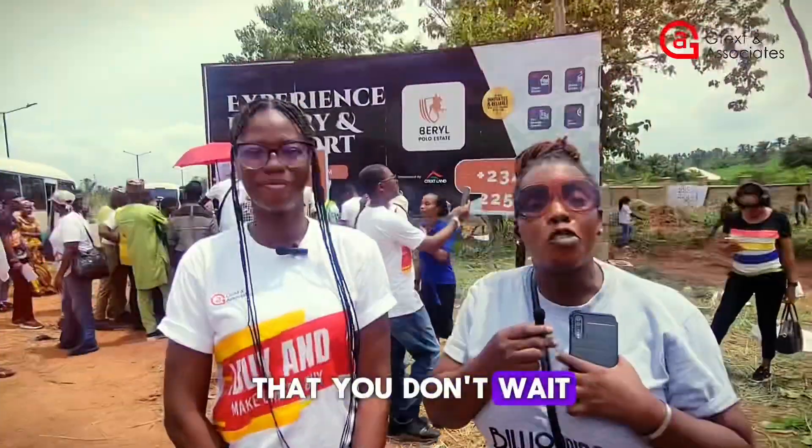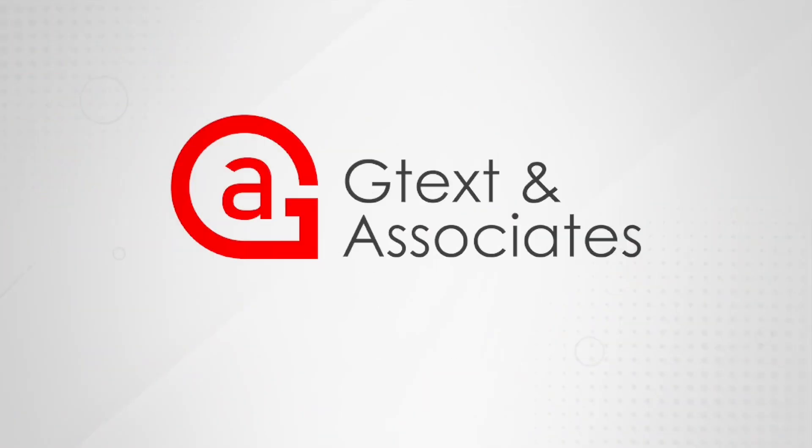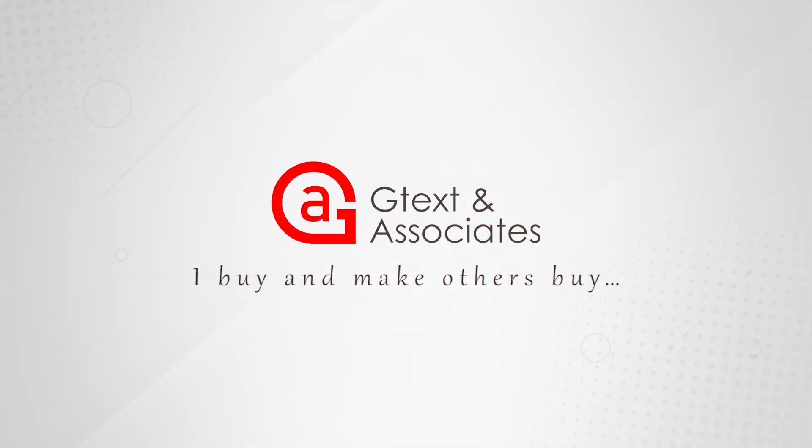As the saying goes, you don't wait to buy land — you buy land and wait. GText and Associates: I buy and make others buy.